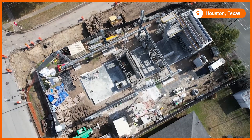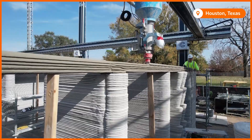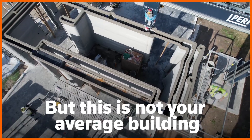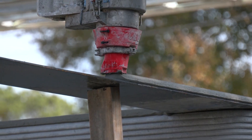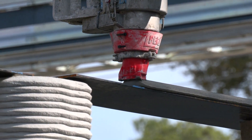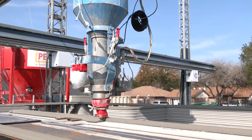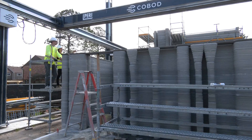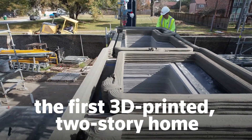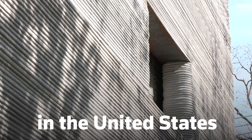On this suburban street in Houston, Texas, a new multi-story home is taking shape — but this is not your average building. Layers of concrete are laid down by an enormous 3D printer weighing more than 12 tons. It's creating what's believed to be the first 3D-printed two-story home in the United States.